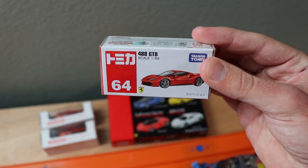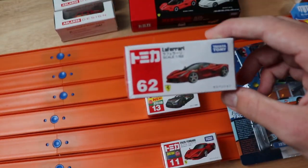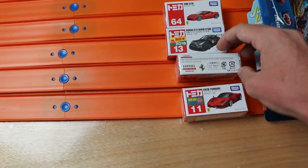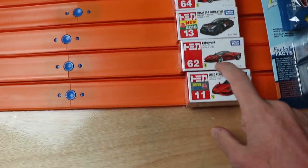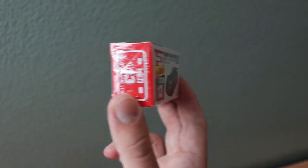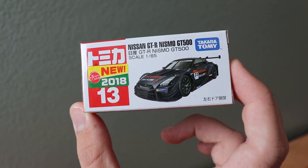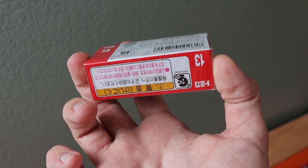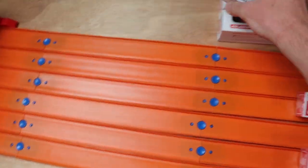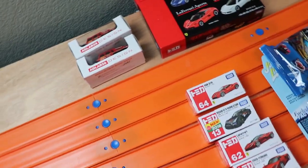I also got some individual ones: a 488 GTB in red, an Enzo Ferrari in red, and the Ferrari LaFerrari at 1:62 scale — cannot wait to open that and put it on the track. Then we got a Nissan GTR Nismo GT500, the GT LM version of the Nissan GTR. I'm super excited because I love GT cars, so this GTR will be competing against the other GT cars in my collection. Tomikas are absolutely amazing.